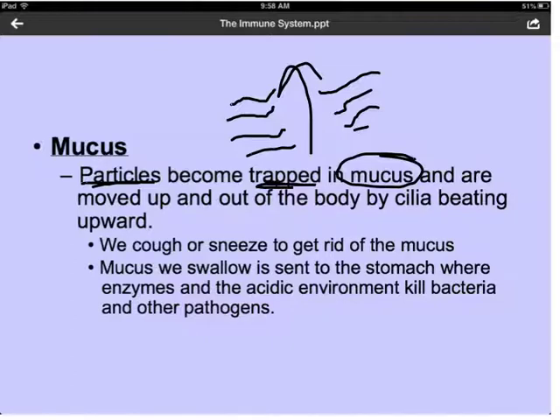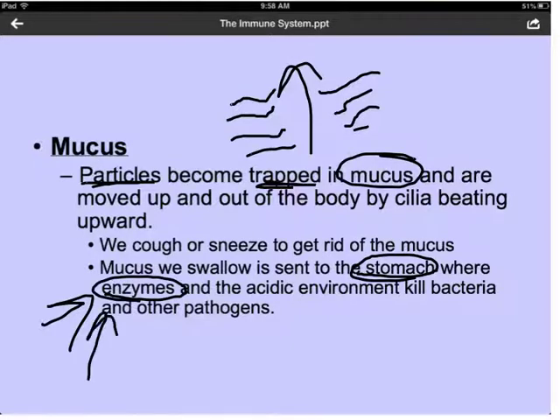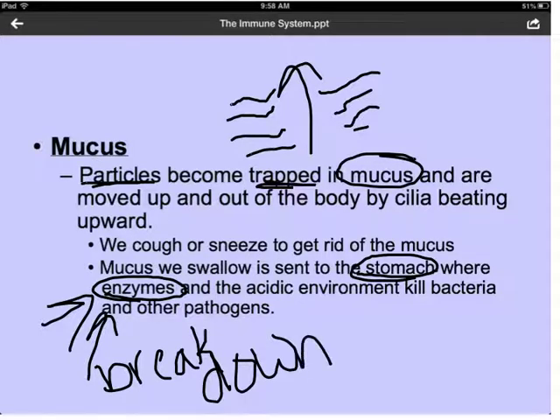When you cough or sneeze, this gets rid of the mucus that has the bacteria or viruses in it so it's no longer inside your body to harm you. Sometimes we swallow mucus, which gets sent to our stomach where enzymes break down the bacteria, and the acidic environment kills the bacteria and other pathogens. It's through both of these ways that mucus helps us to get rid of pathogens that could potentially harm our bodies.